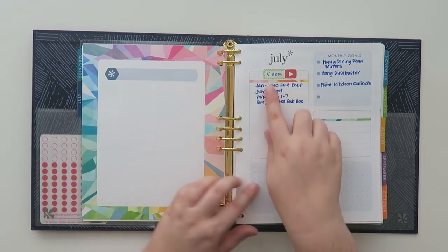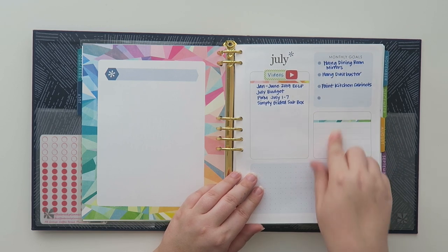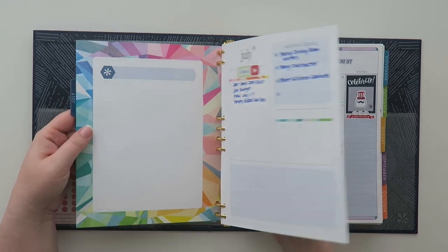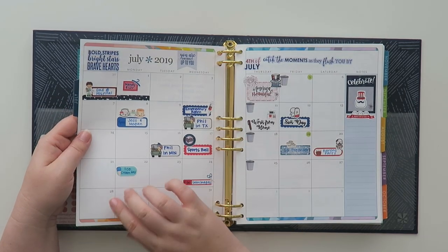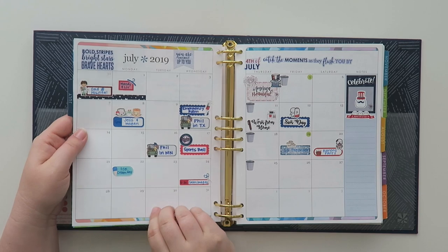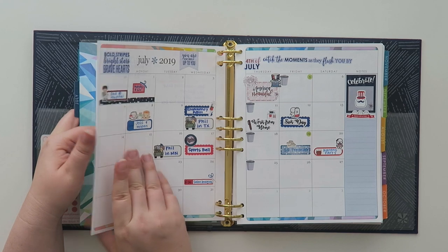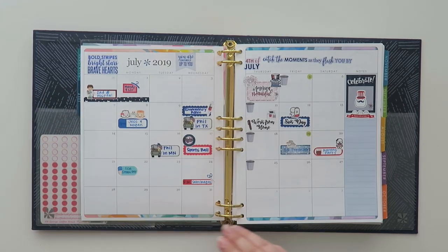This is the first month page. I just wrote down some things but I never really know what to do with this page. I know some people actually tape these pages together so it just flips to the month. I may or may not do that — I might find a use for these two pages at some point.